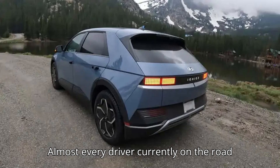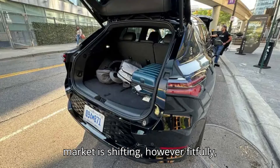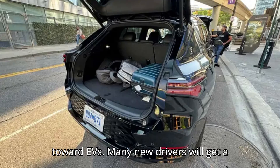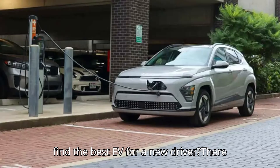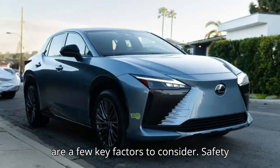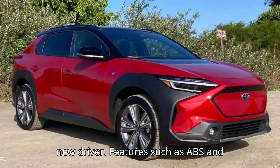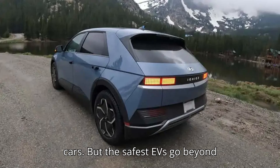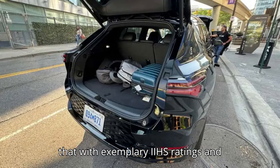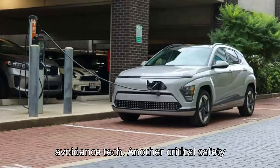Almost every driver currently on the road began with a combustion vehicle, but the market is shifting, however fitfully, toward EVs. Many new drivers will get a first car that's electric. Safety may be the foremost consideration for a new driver. Features such as ABS and traction control are mandatory on new cars, but the safest EVs go beyond that with exemplary IIHS ratings and standard collision mitigation and avoidance tech.